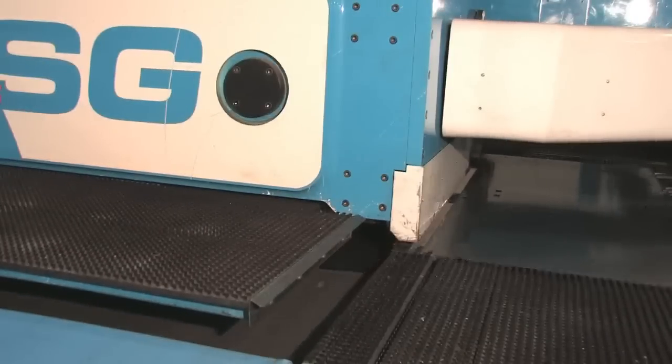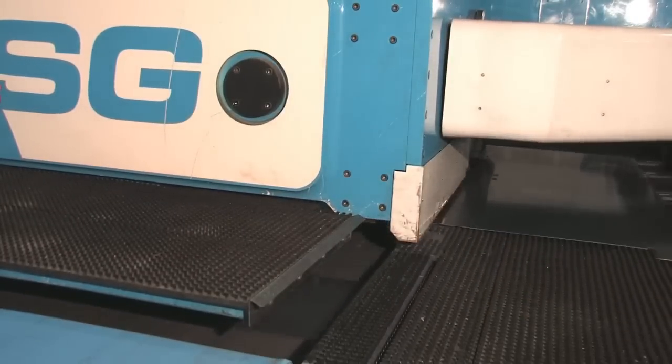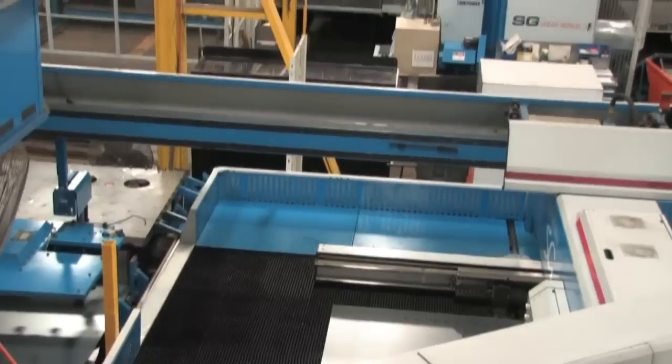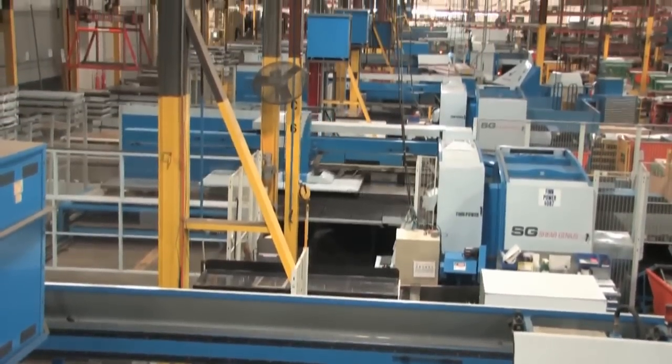The integrated shear is a feature that originally sold us on the Sheer Genius. Over time, we've added four additional Sheer Genius cells here in Columbus and a laser punch cell. Beyond that, we've added a total of 18 Sheer Genius cells in four other facilities, two located in Ohio and two in Mexico.